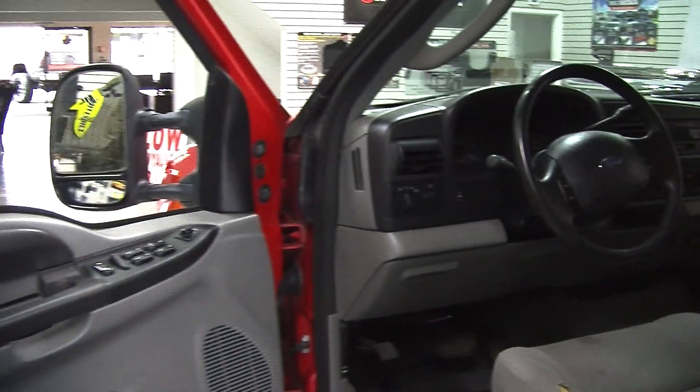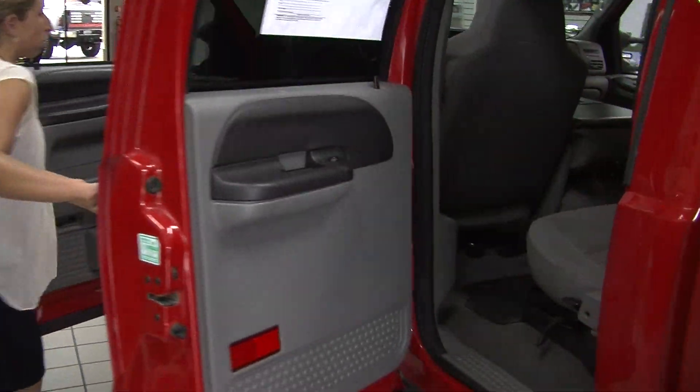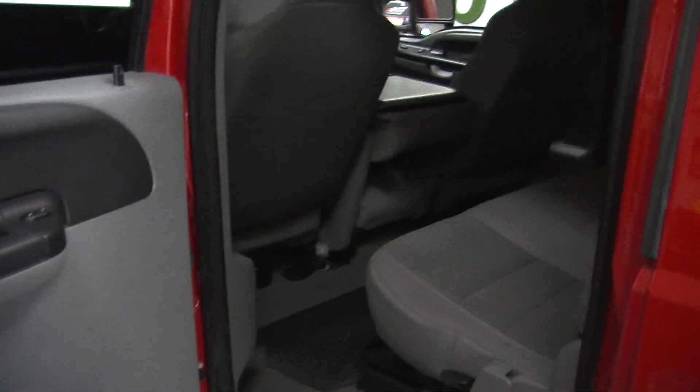It comes with all the power options — windows, locks, mirrors, seats, and adjustable pedals. There's also cruise control integrated right into the steering wheel. The back seat comfortably seats three, nice and spacious back there with plenty of leg room for your passengers.